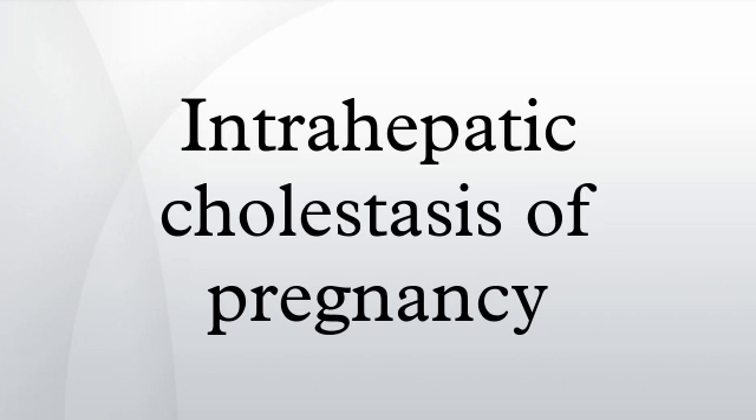It typically presents with troublesome itching and can lead to complications for both mother and fetus. Pruritus has long been considered to be a common symptom of pregnancy. The vast majority of times, itching is a minor annoyance caused by changes to the skin, especially that of the abdomen. However, there are instances when itching is a symptom of ICP.